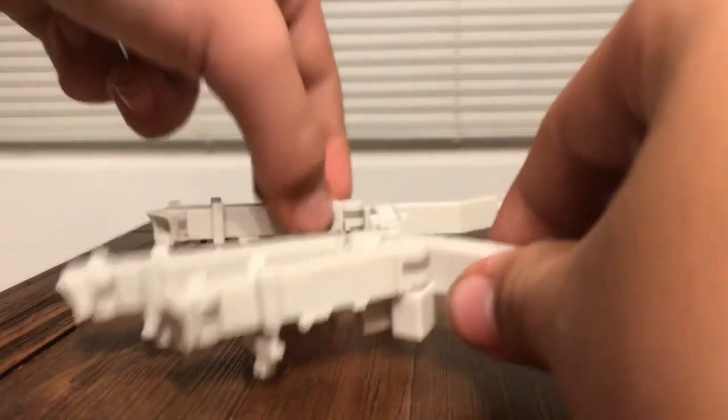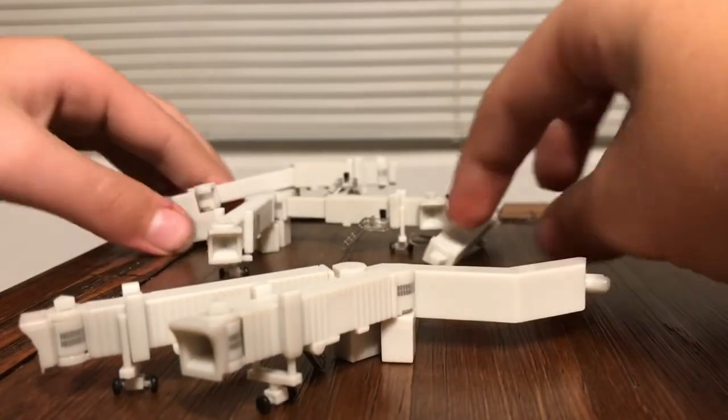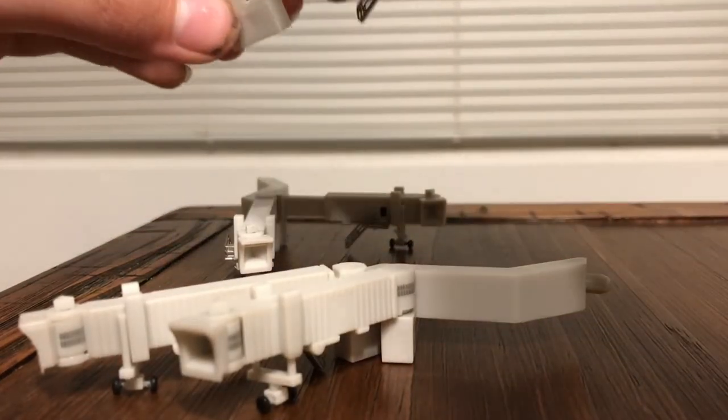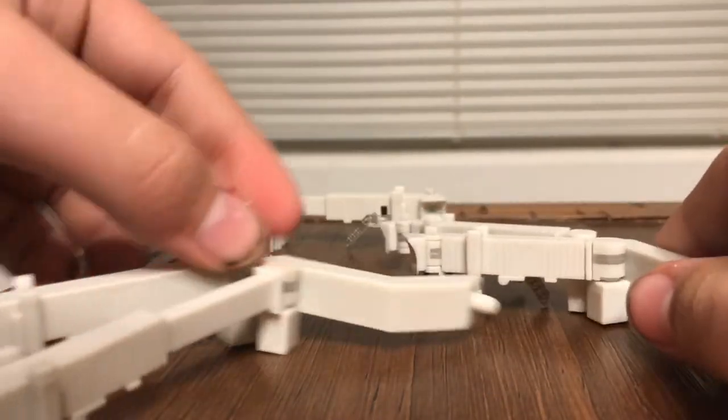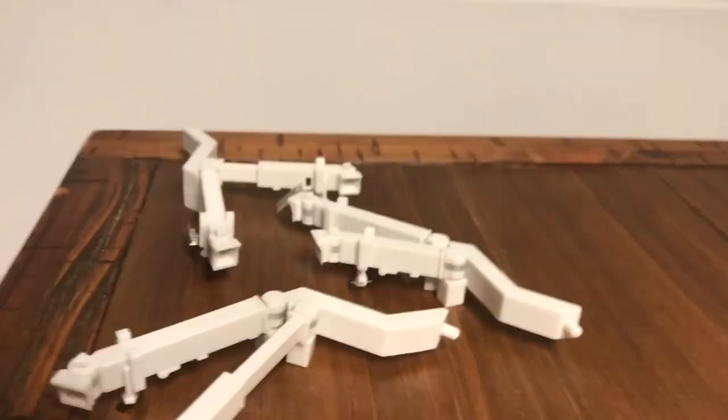These wide body jetways come in a pack of only three.